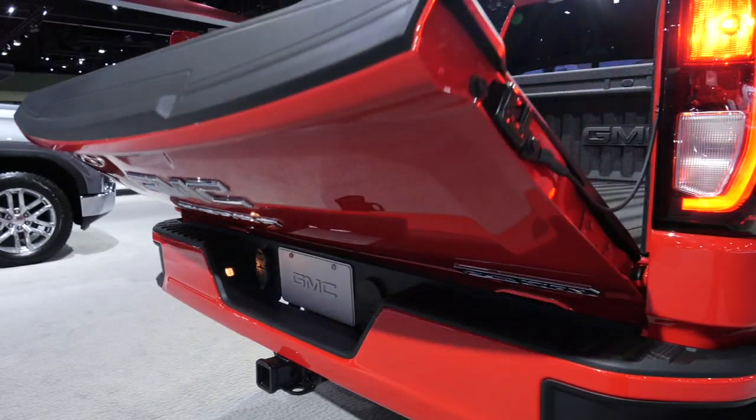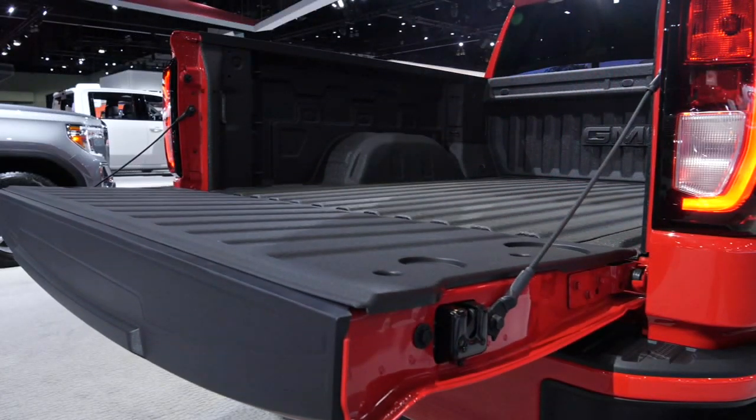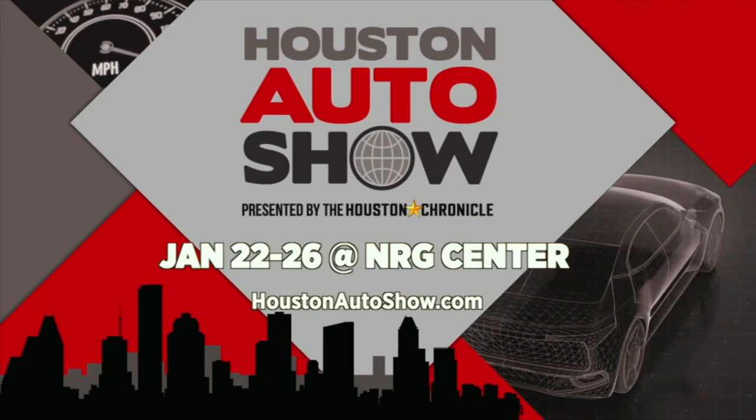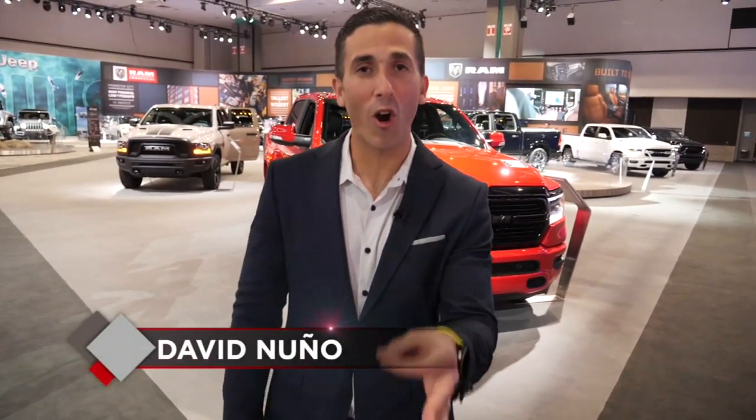We're trading in this sports car for some incredible trucks. We're going off-road when the Houston Auto Show special returns. Welcome back, where you can see over 800 cars, SUVs, and of course, trucks.